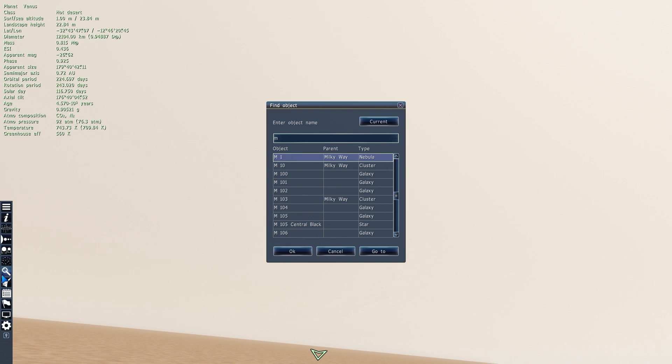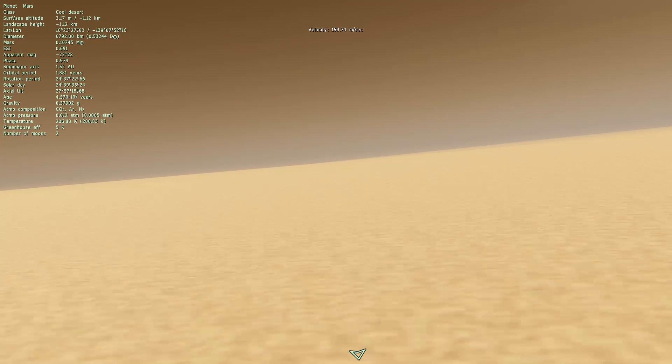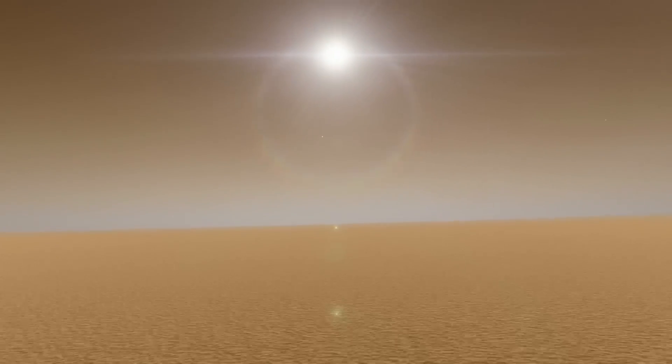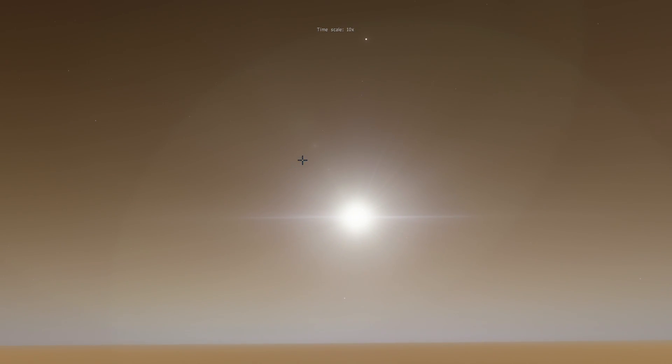Now we're going to skip Earth and go directly to Mars. On Mars the sun doesn't really look that different from what it would be on Earth. The only difference is that the atmosphere is a little bit thinner, so sunlight penetrates Mars much more easily — it is a little bit brighter. Here's what it looks like very close to the horizon of Mars. You can still actually see a lot of stars even when it's brightly lit by the sun, because there's just not enough atmosphere to reflect sunlight — though there is a little bit, which is why we see a slight atmospheric effect.